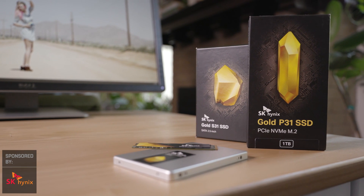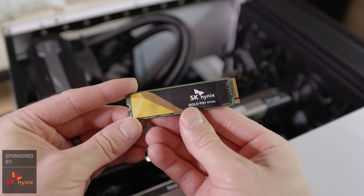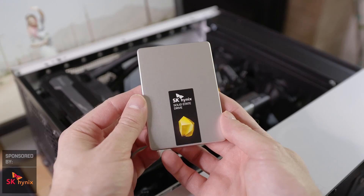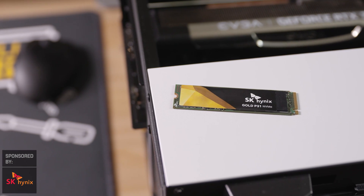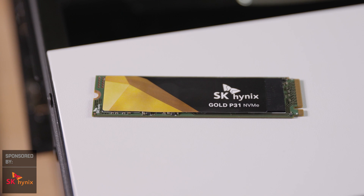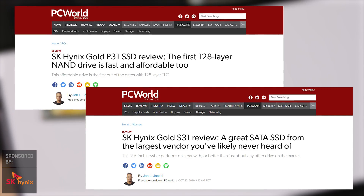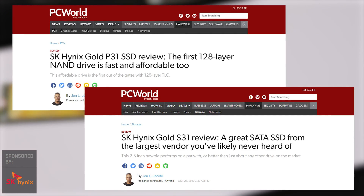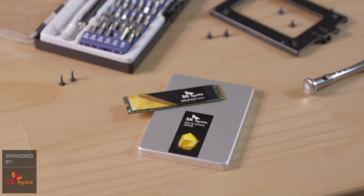This video is sponsored by SK Hynix, the maker of fastest-in-class SSDs. SK Hynix developed the world's first 128-layer NAND-based consumer SSD and is the world's second largest memory manufacturer. What really sets them apart is incredible performance at affordable prices, surprising power efficiency, and five-year warranties. SK Hynix makes PC World's top picks for best all-around SSD and best NVMe SSD. Grab the Gold P31 or S31 on Amazon and give your PC a big upgrade.